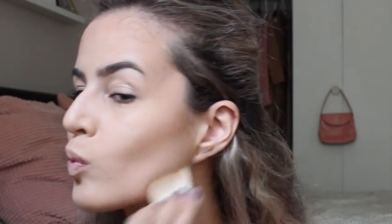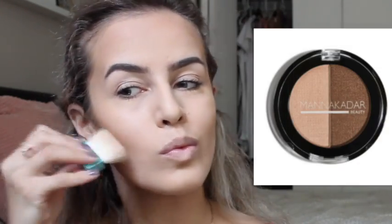I'm using a bronzer-highlighter set that I got from the Ipsy bag. I got the eyeshadow palette and I got a bronzer-slash-highlighter thing. I'm just putting on a little bit of setting spray to make sure everything stays in place.